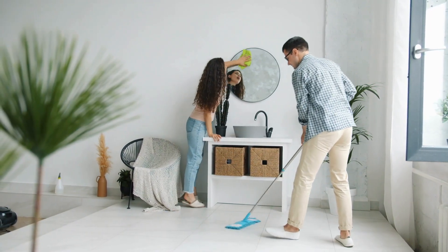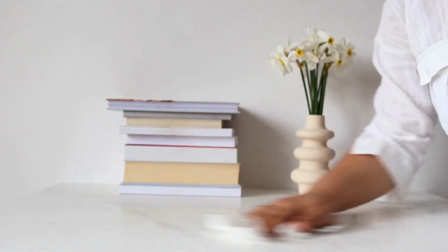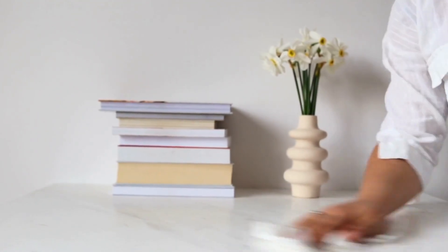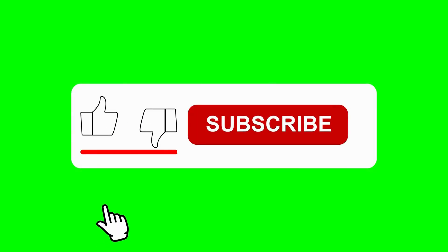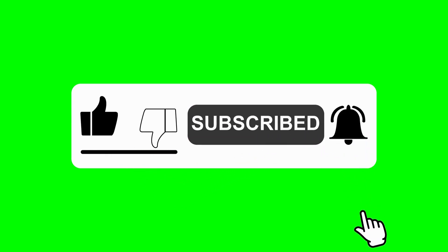I'd love to hear your thoughts. Share your decluttering experiences or tips in the comments below. And if you found this video helpful, don't miss my next one on organizing tips to keep your home looking its best. Make sure to like, subscribe, and hit that notification bell for more content like this. Happy decluttering!